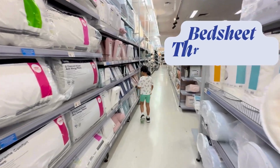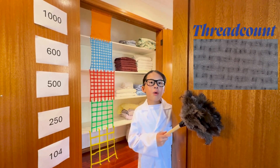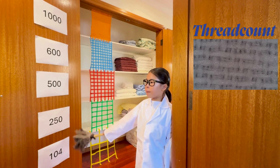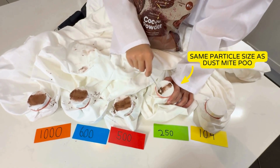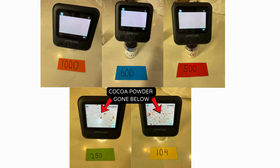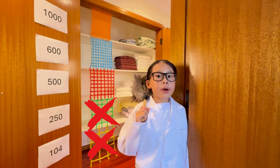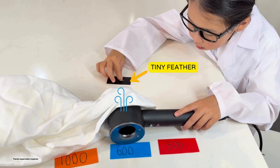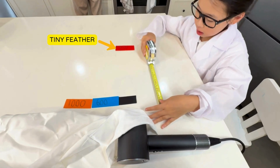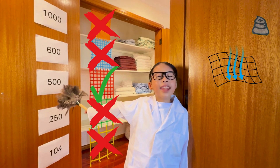We can prevent this by washing our bed sheets with hot water and choosing the right bed sheet thread count. Cotton fabric has thread counts which tell us how tight the weave is — bigger numbers mean smaller holes, smaller numbers mean bigger holes. In my experiment, I use cocoa powder the size of dust mite poo to see which thread count can block them out. But if thread counts are too high, air can't get through. I use a hair dryer to test which one will let air through to keep it cool and dry. Thread count 500 can block out dust mite poo and let air through.